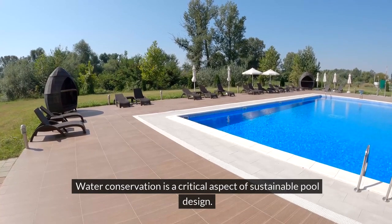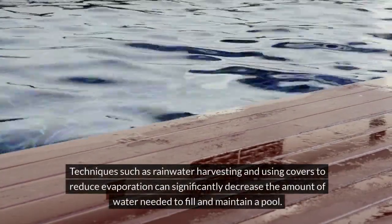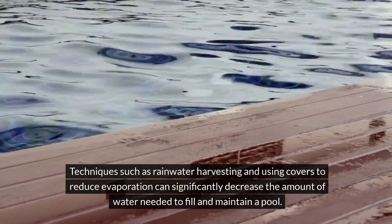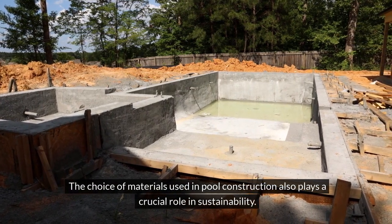Water conservation is a critical aspect of sustainable pool design. Techniques such as rainwater harvesting and using covers to reduce evaporation can significantly decrease the amount of water needed to fill and maintain a pool. The choice of materials used in pool construction also plays a crucial role in sustainability.